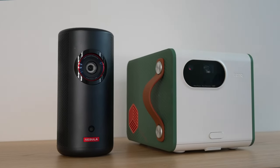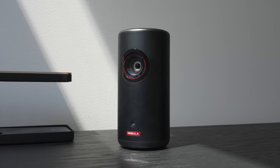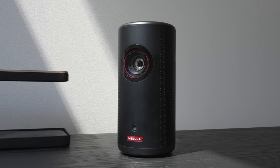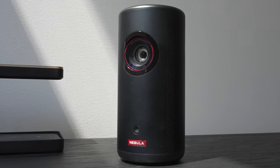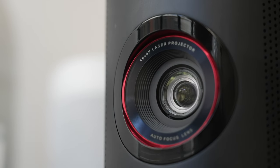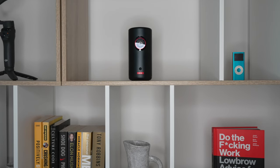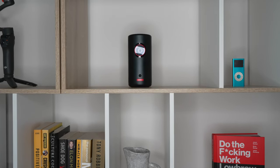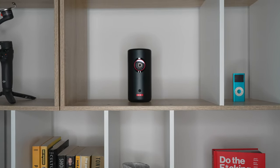If the BenQ GS50 is like a large lunchbox at five pounds, the Nebula Capsule 3 is a much more compact two-pound Coke can. It's less outdoorsy and more modern, portable, and sleek — nicely rounded with modern red accents. I really like this design; it looks more at home in a modern setup than the BenQ GS50, though you might prefer the green and orange colorway of the GS50.